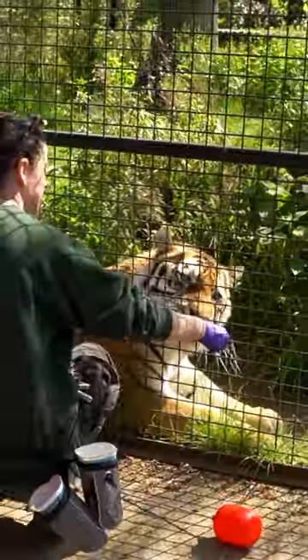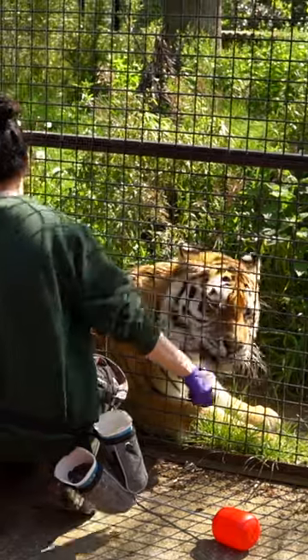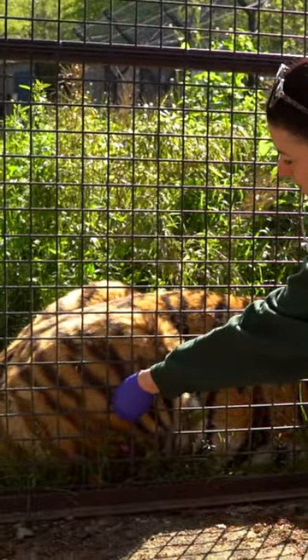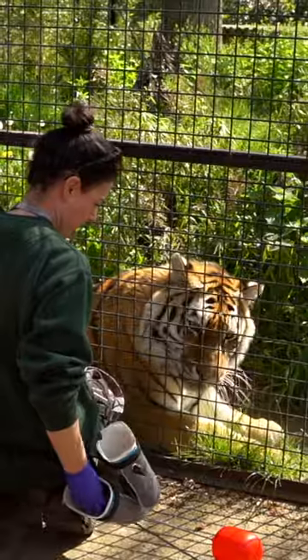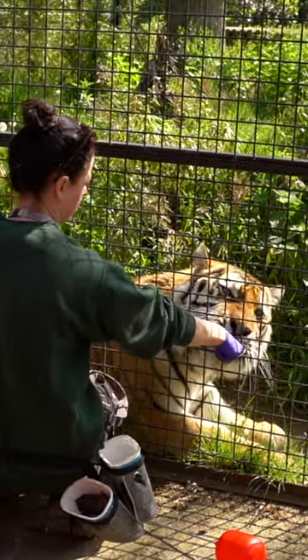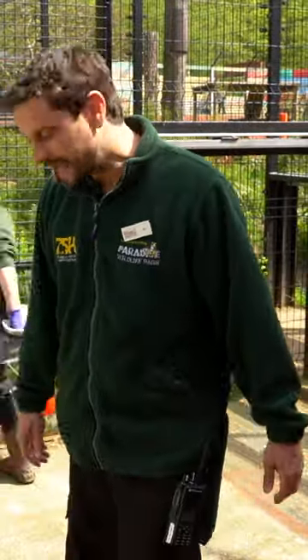One of the other positions that Cassie just got Siberia into was to lie down close to the fence, and she has to push her back leg against the mesh. This is for injection training — just like your pets at home, we give them vaccinations every year against various different diseases that they might contract. This helps vaccinate them and builds up a nice immune system to hopefully stop them getting any bad diseases.